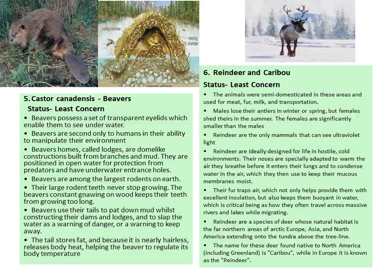Next is reindeer, also known as caribou. Least concern. The animal is semi-domesticated. Males lose their antlers in winter or spring, but females shed in summer. Males are significantly smaller than females. Reindeer are the only mammals that can see UV light. They are ideally designed to live in cold environments, trapping air which provides excellent insulation and keeps them buoyant in water. Their natural habitat is in the far northern areas of Arctic Europe, Asia, and North America, near the tundra above the tree line. They are called caribou in North America and reindeer in Europe.